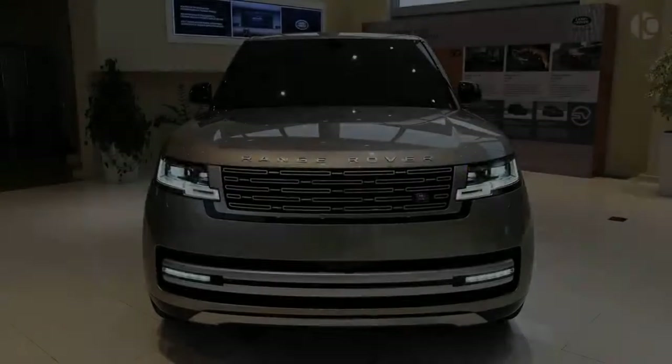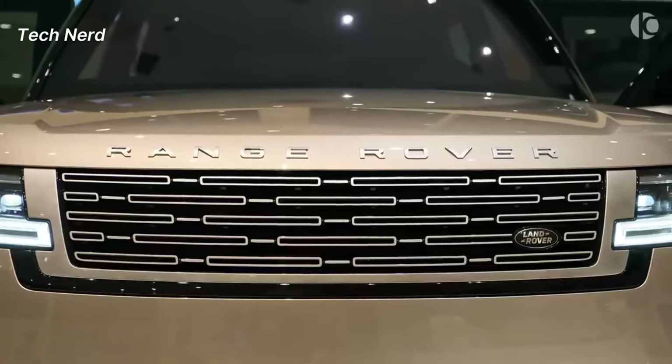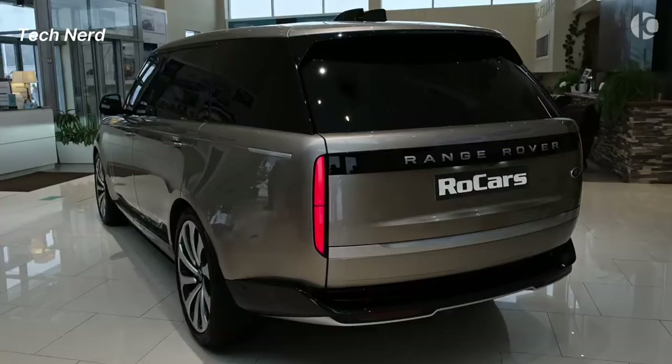Range Rover Autobiography. The first Autobiography model was unveiled at the 1993 London Motor Show and has been synonymous with luxury and exclusivity ever since.